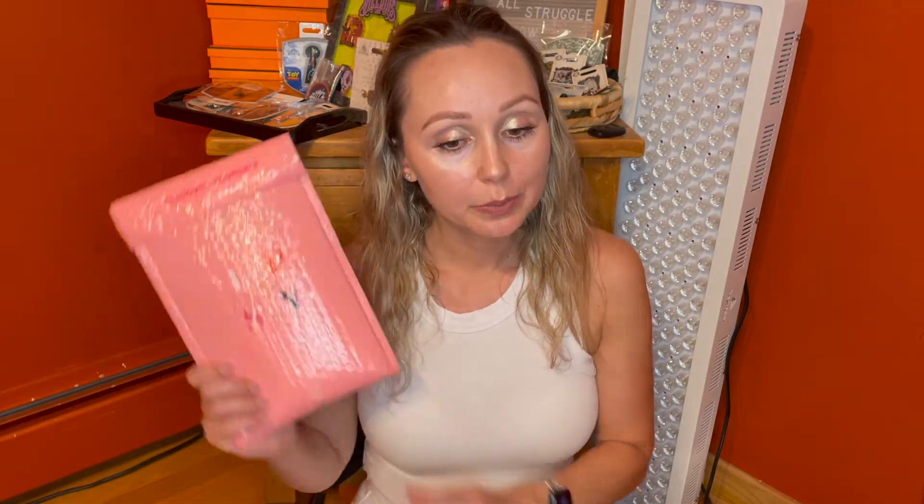Hi guys! Thank you so much for tuning into another video. So as you know, we love our Ipsy Mystery Glam Bags, and of course when a new one comes out, I almost always have to get it. So today we are going to be unbagging the Ipsy May 2021 Mystery Glam Bag.